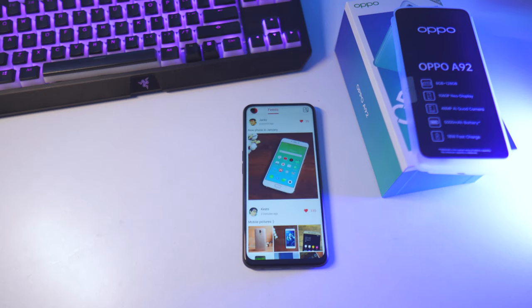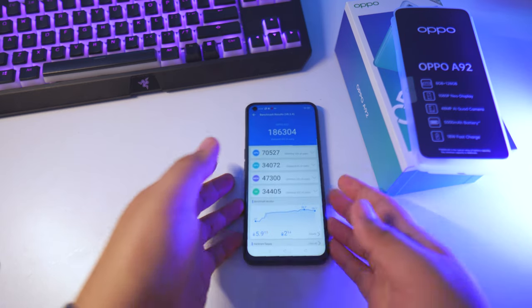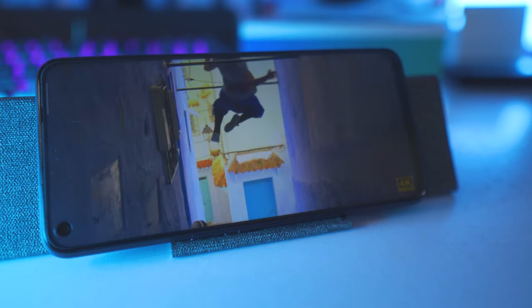It does come close to, say, the Samsung M31, which is equipped with an Exynos 9611 processor that performs almost the same as the Snapdragon 665 on the Oppo A92. So you can compare these phones together, but not with Snapdragon 720G mid-range phones — that would be an unfair comparison. Now let's talk about the display. It's actually a full HD display. It's colorful, the colors are vibrant, the display is quite sharp — nothing to write home about.